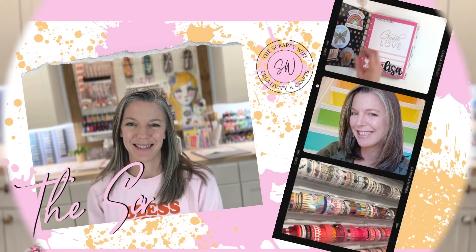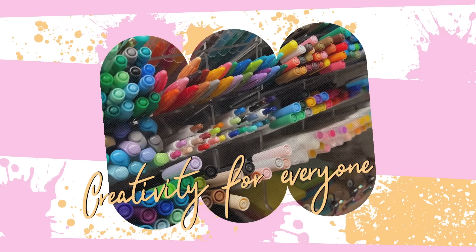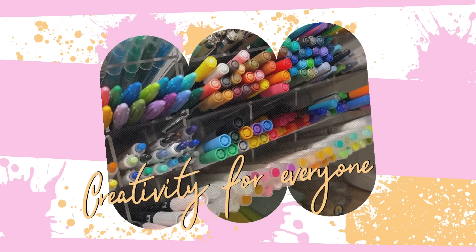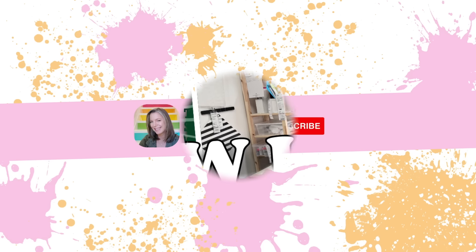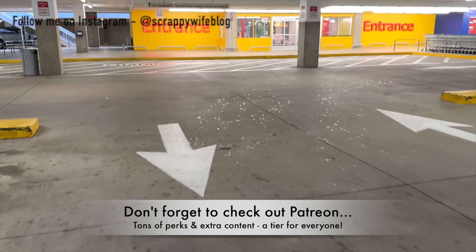Check out these IKEA finds that are perfect for your craft room. Hey y'all, I'm Elisa, the Scrappy Wife at scrappywife.com. Today we are taking a field trip to IKEA — it has been a hot second since I've been there, and I just know there are going to be some fabulous finds that will help us get our craft rooms in order. So let's go!